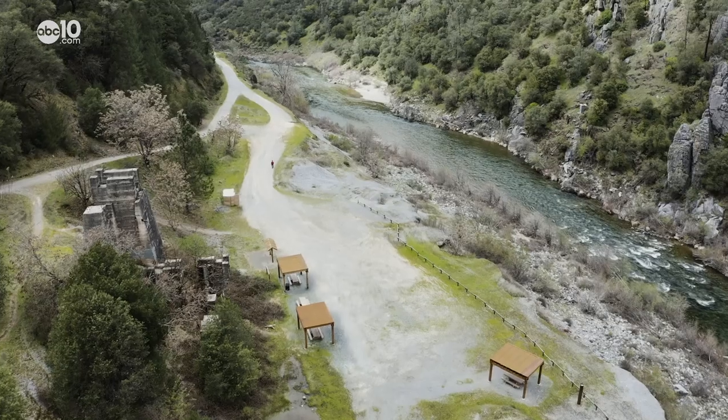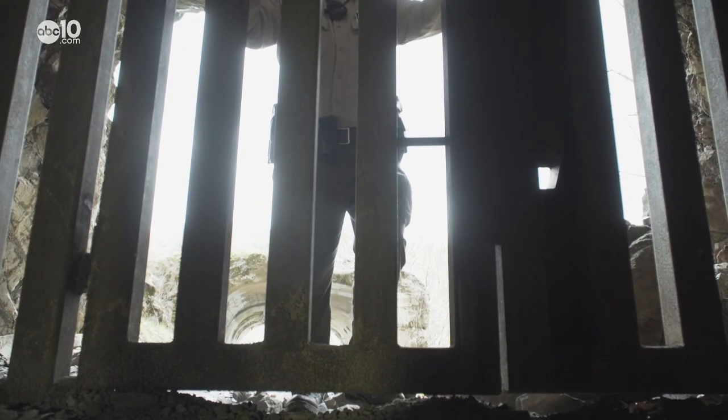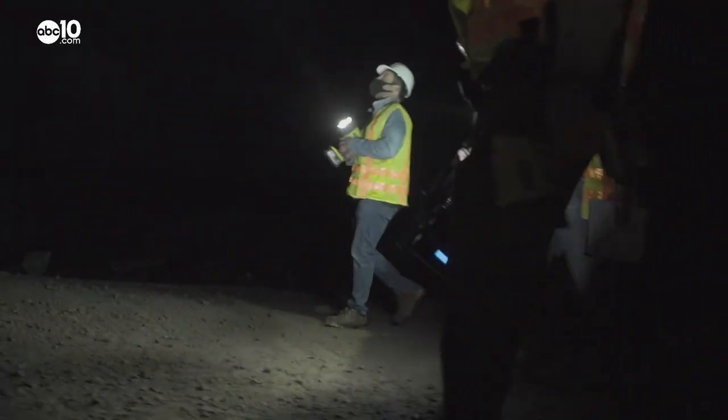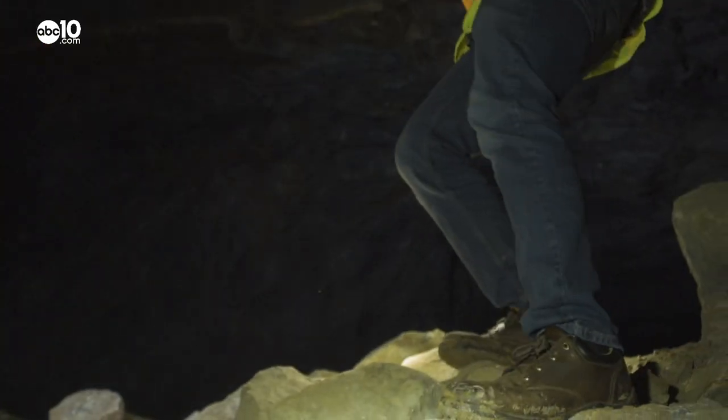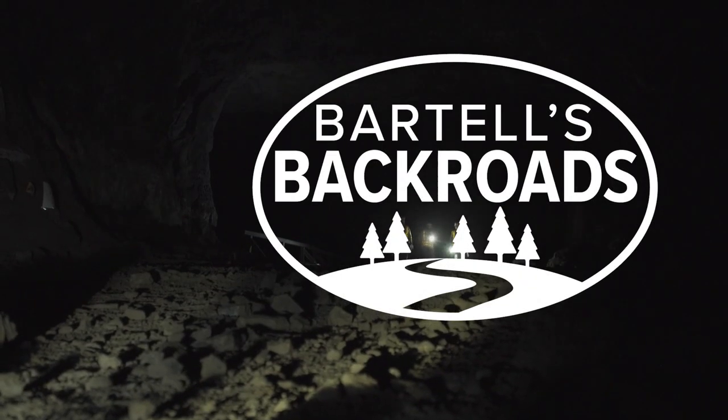The Auburn State Recreation Area is a hiker's paradise with miles of trails to explore. And hopefully someday soon, those trails will lead inside Havar Cave. I'm John Bartel. Hope to see you on the back road.